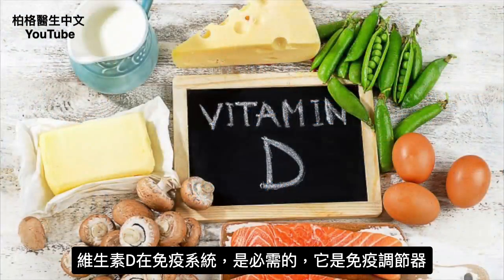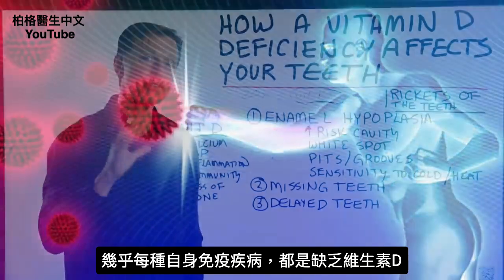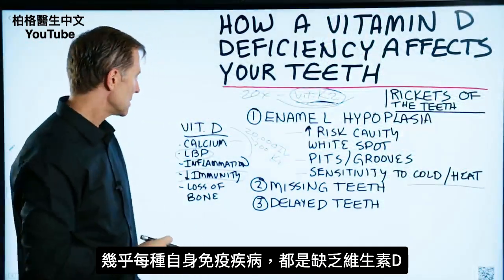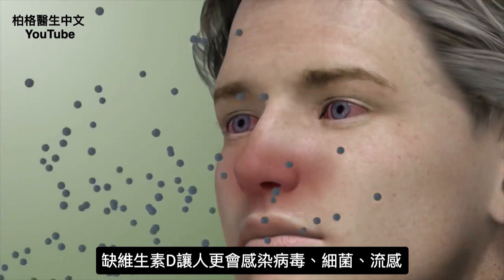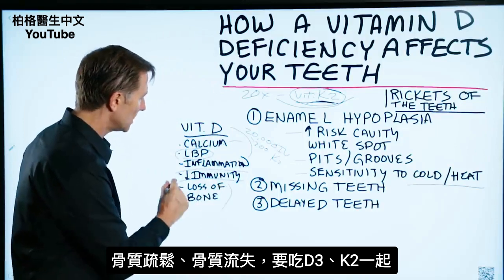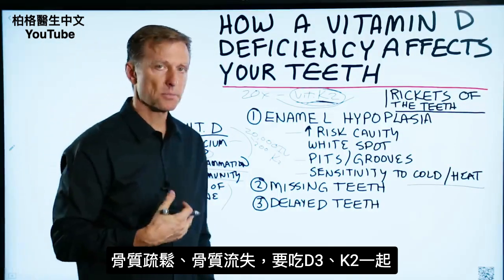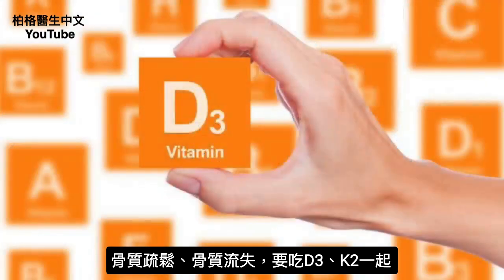Vitamin D is also essential for your immune system — it's an immune modulator. Nearly every autoimmune condition is deficient in vitamin D. Vitamin D deficiencies can set you up for viral infections, bacterial infections, and definitely the flu. And also loss of bone — osteopenia and osteoporosis. You need D3 and K2 together.